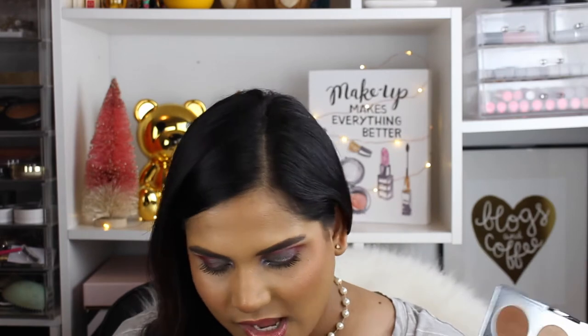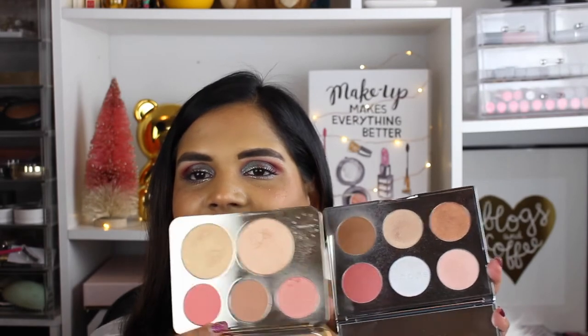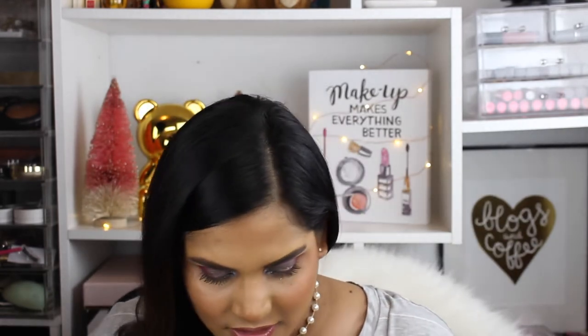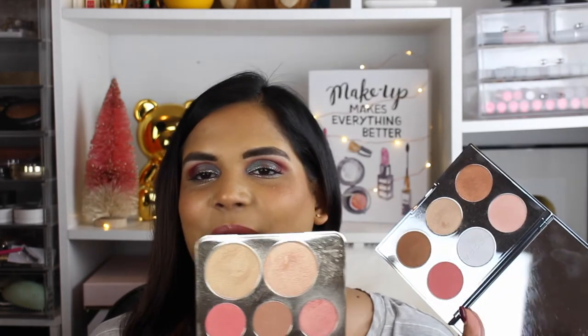My personal problem is I can never get through a highlighter palette. I've had the Becca x Jaclyn Hill one for a couple of years and I've barely made a dent in it. I was telling myself I didn't need another one because the shades are so similar — the blushes aren't exactly the same, but they're very slightly different — and I can't even get through the one I already have.